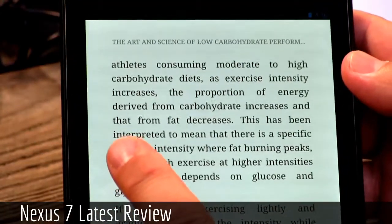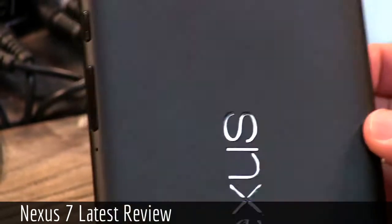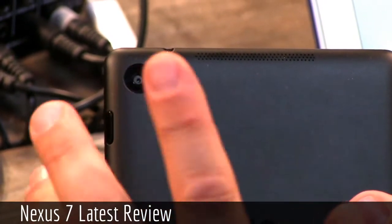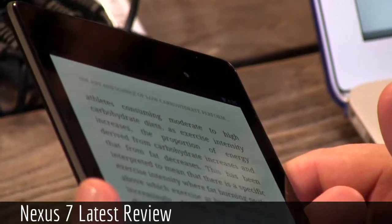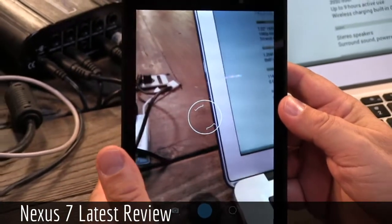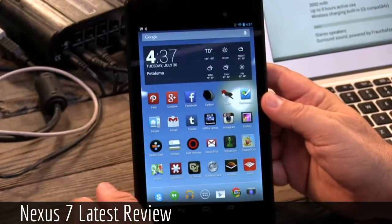They've added some cameras. The original Nexus 7 had a front-facing camera; they've moved it a little to the right — it has 1.2 megapixels, a nice high-def front-facing camera. And they've added a 5-megapixel back camera of very good quality. Given the size of this tablet and the ease with which you can put it in a pocket, this might be something you'd end up taking a lot of pictures with. It comes with the traditional Jelly Bean camera application — quite good, quite easy to use, quite fast.